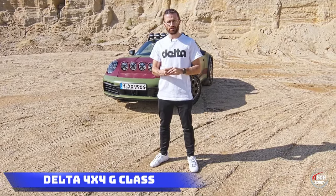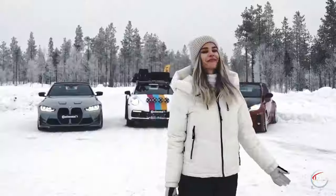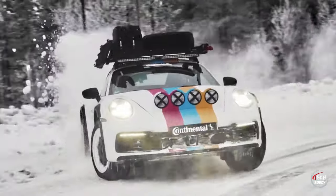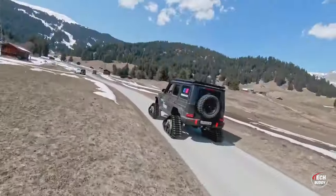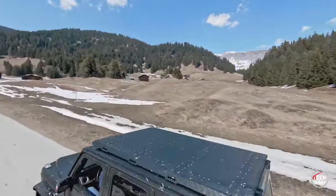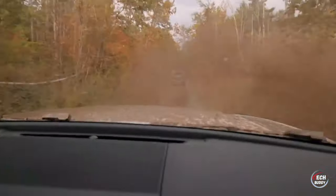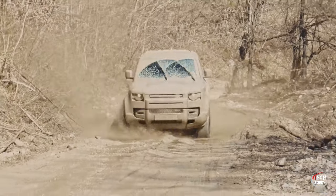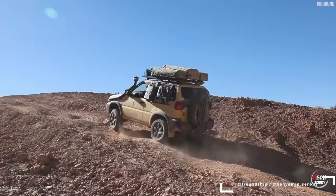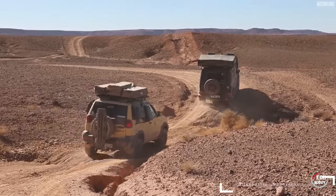Delta 4X4 G-Class. Facing the challenge of year-round access to his Alpine property, a homeowner turned to the Delta 4X4 tuning team for a unique solution. Their answer: transforming a Mercedes-Benz G500 with tracks, elevating the ground clearance by 200 millimeters, and significantly improving traction. This adaptation ensures smooth navigation through 3 kilometers of rough terrain, making it an ideal all-weather solution. Moreover, the tracks are removable, allowing the vehicle to return to its regular wheels when necessary.